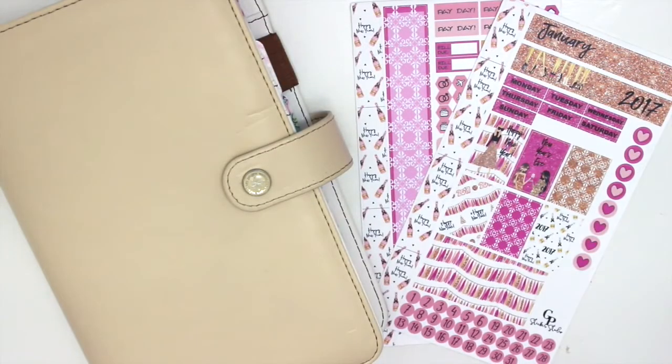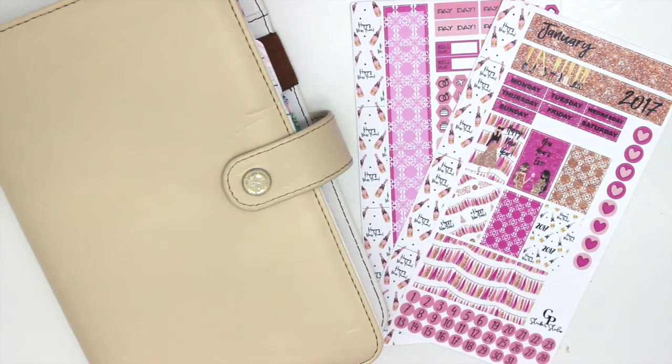Hey everyone, welcome back to my channel! Today I'm going to be filming my January monthly in my personal planner. I know it's already almost the end of January but I'm finally getting around to doing it.